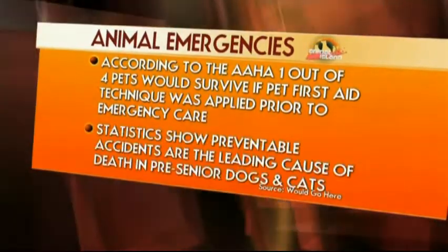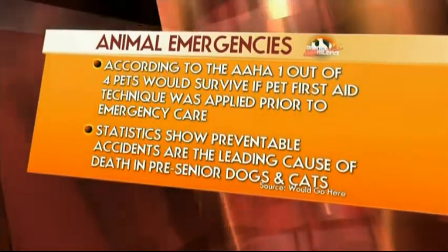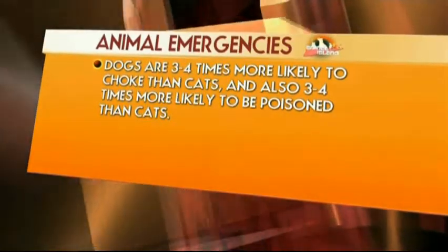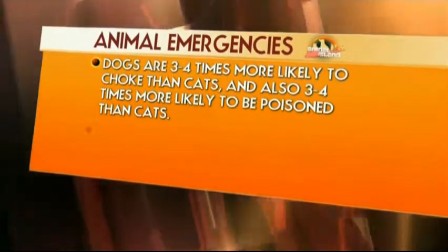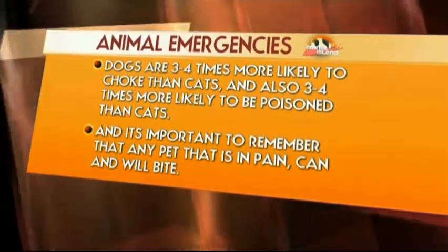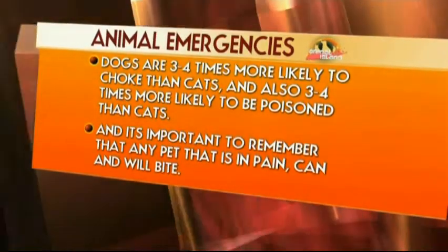We're going to show you a couple of techniques, not just one. Statistics also show that preventable accidents are the leading cause of death in pre-senior dogs and cats. Dogs are three to four times more likely to choke than cats, and also three to four times more likely to be poisoned than cats — it's because they don't chew their food. And it's important to remember that any pet that is in pain or moved into pain can and will bite.